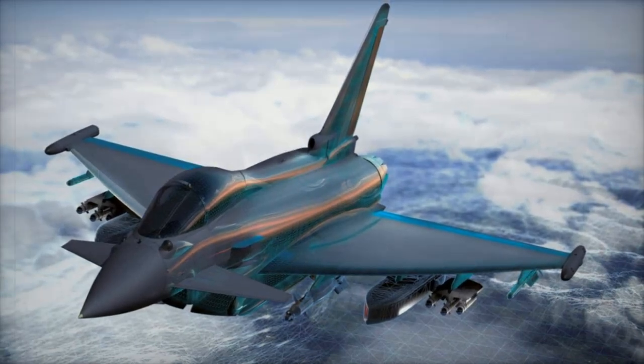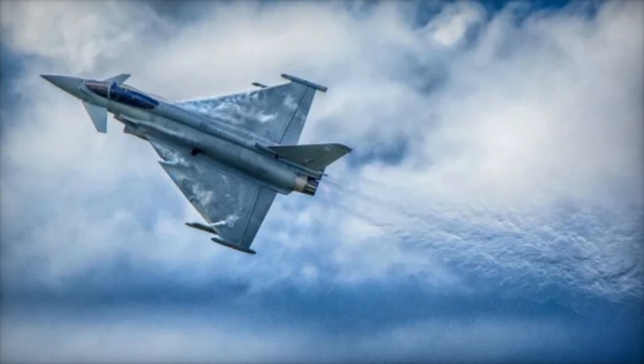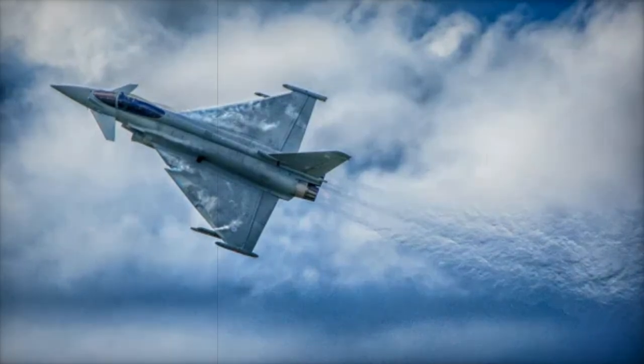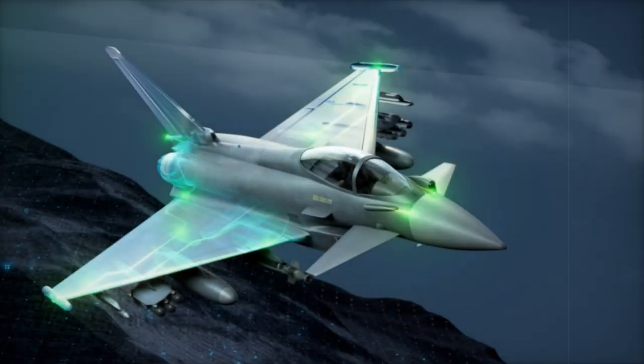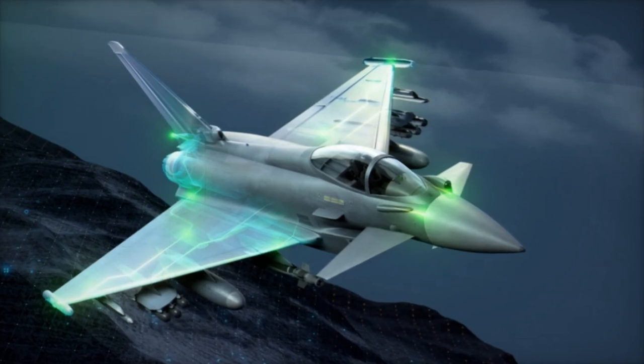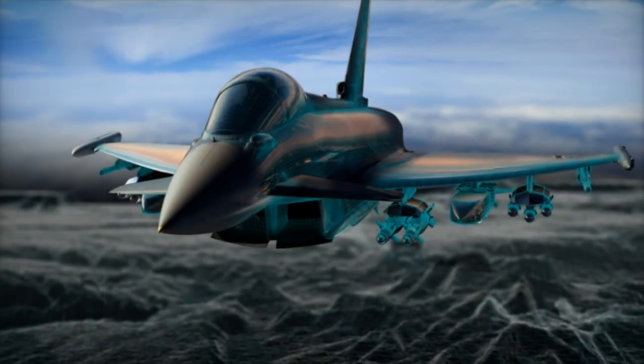Designed as a direct replacement for the Eurofighter's current Praetorian Defensive Aid Subsystem (DAS), the next-generation EW system maintains the aircraft's performance and aerodynamic profile. This means no structural modifications are necessary for integration, ensuring both new and in-service aircraft can benefit from the upgrades without compromising their flight capabilities.